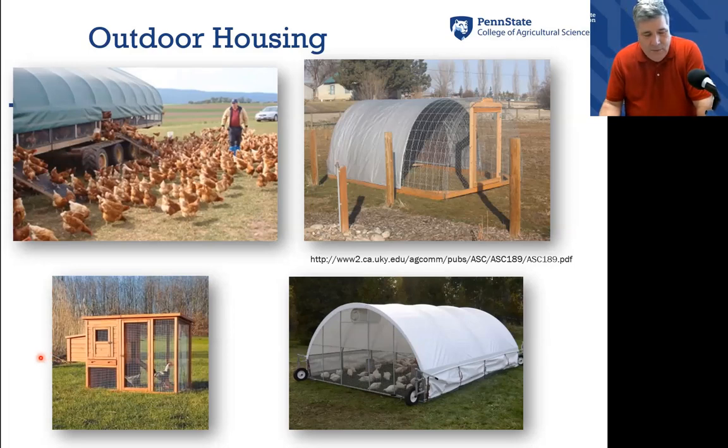Whatever structure you choose, you should have nutrient management in mind and make sure that the unit is easy to clean. Every now and then, whether you are running what we call built-up pack — where you have lots of litter and manure building up underneath the birds — or cleaning on an ongoing basis, either way you need to make sure it's easy to keep and maintain.